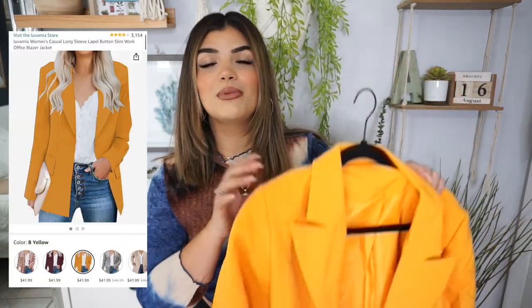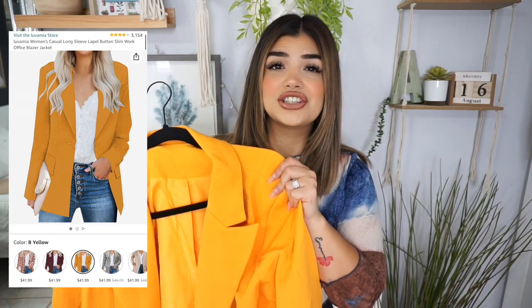I let you guys know on my last haul that I'm going to be featuring blazers because everyone has been loving them. So let's go ahead and talk about this beautiful mustard yellow blazer. Oh my gosh, this feels like such great quality. I cannot wait to see what I come up with — I just love a blazer. They can elevate a look so much and this one feels very high quality. Let's go ahead and style it.